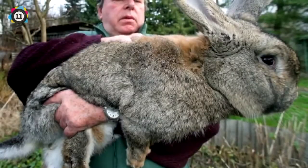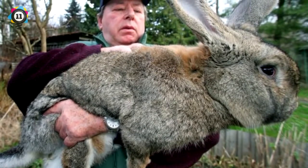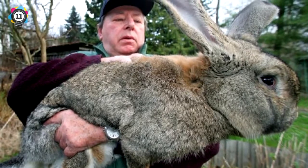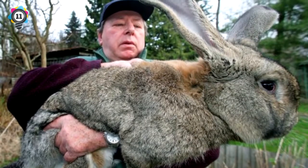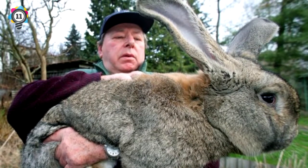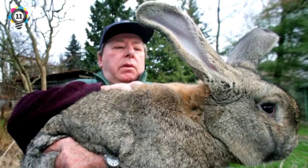Number 11: We couldn't tell if this was the most horrifying or most adorable thing we've ever seen, so we investigated. First terrifying detail? It's real. This species of giant grey bunnies are bred by a guy in Germany — but not to be loved, for food. That's a lot of rabbit stew right there.